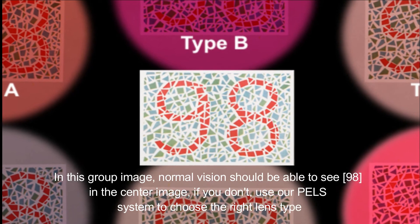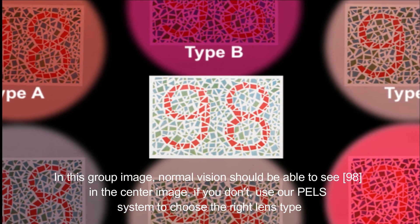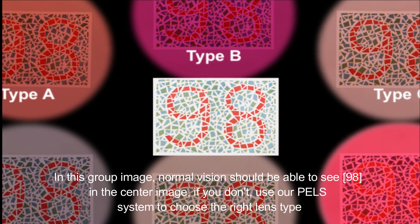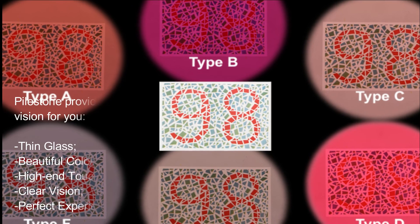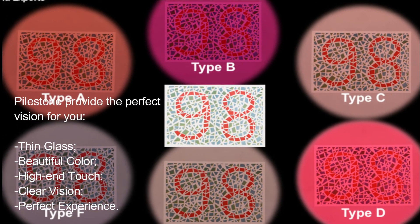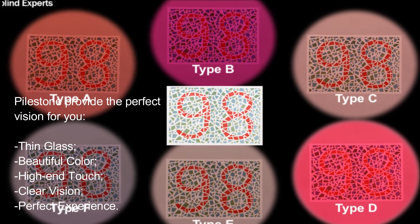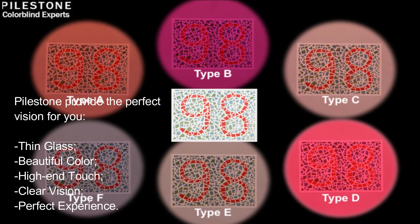In this group image, normal vision should be able to see 98 in the center image. If you don't, use our PLS system to choose the right lens type. Pilestone provides the perfect vision for you — thin glass, beautiful colour, high-end touch, clear vision, perfect experience.